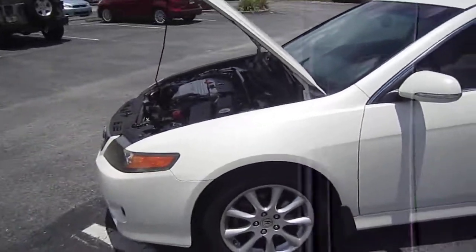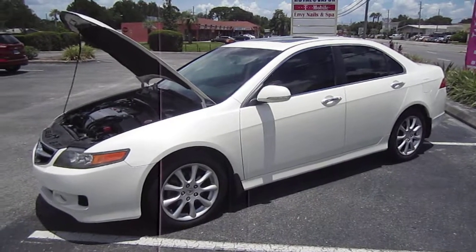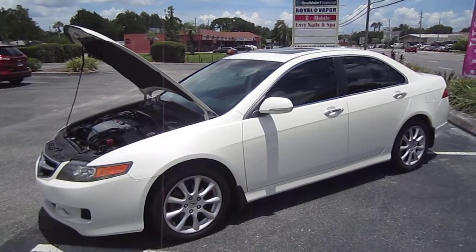Beautiful 2006 Acura TSX, available exclusively at meticulousmotorsinc.com. Please rate and subscribe to our YouTube channel, and like or comment on any of our videos because your feedback is much appreciated. Thank you for taking the time to watch this video today, and we will see you next time.